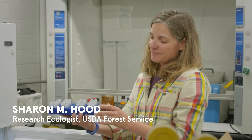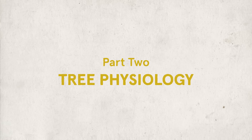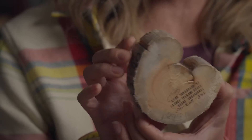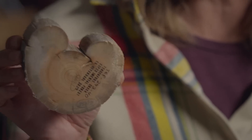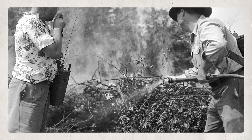Next, we're going to talk to ecologist Sharon Hood. Her team studies forest restoration. By knowing how trees grow and how fires can scar these trees, we can see how they survive and are resilient to fire.